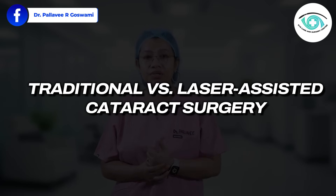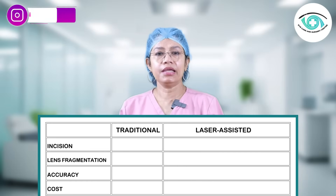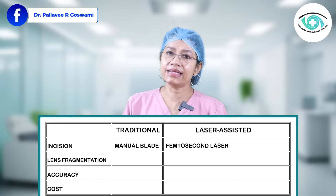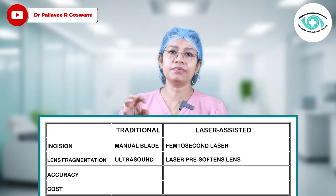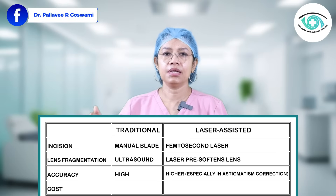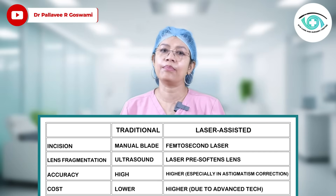Now let's compare traditional phacoemulsification versus laser-assisted cataract surgery. In traditional surgery, the incision is made with a manual blade, whereas in laser-assisted surgery it is made with a femtosecond laser. Lens fragmentation uses ultrasound in the standard procedure, but the laser softens the lens prior to operation in the laser-assisted approach. Accuracy is high in both, but slightly higher with the femtosecond laser — especially for astigmatism. Cost is lower for standard phacoemulsification and higher for the femtosecond option.